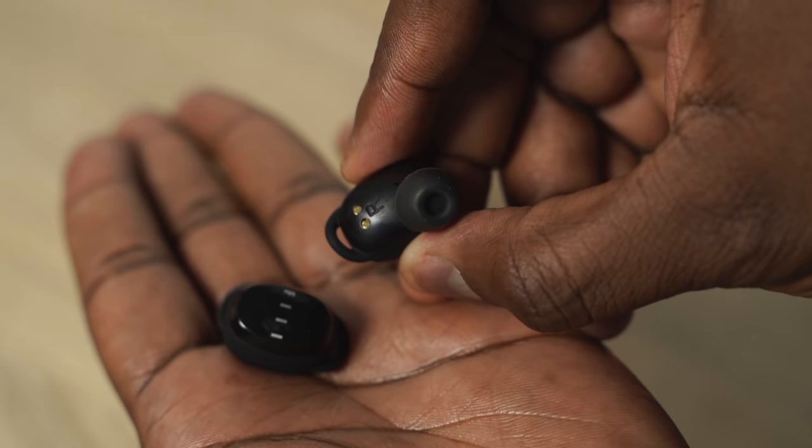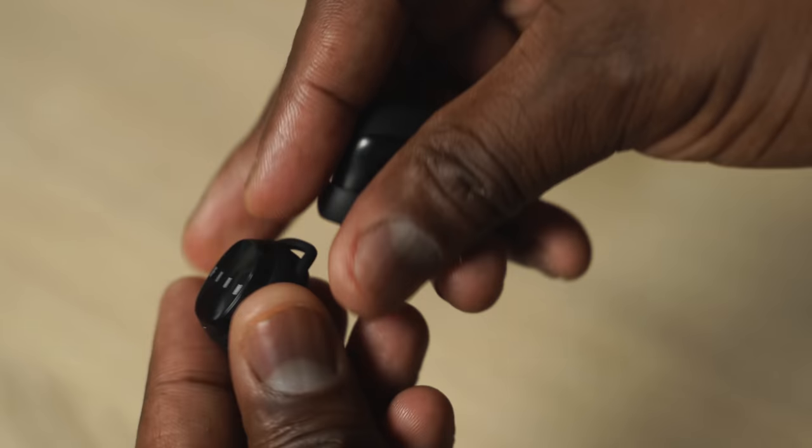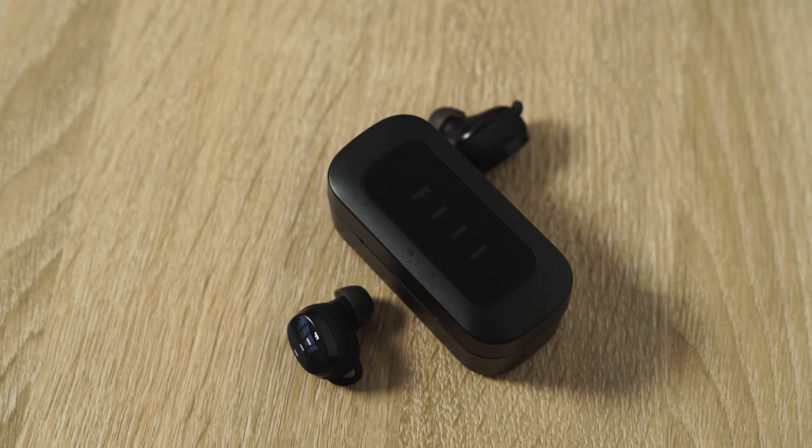The highs don't hit as much and the lows are not too deep, but they sound good enough — you're getting your money's worth out of the Fiil T1X. Definitely worth it at $50, and that's why it's the only pair I have in the $50 category.